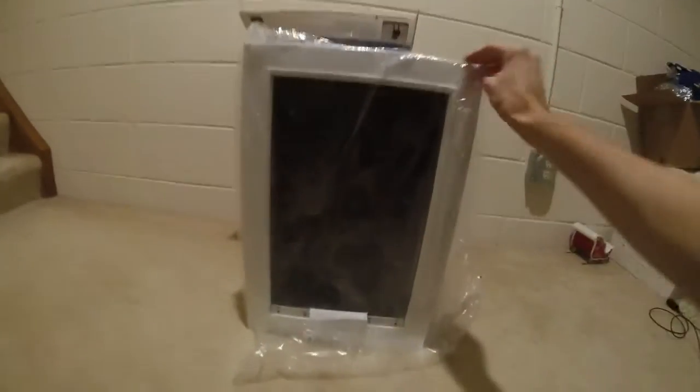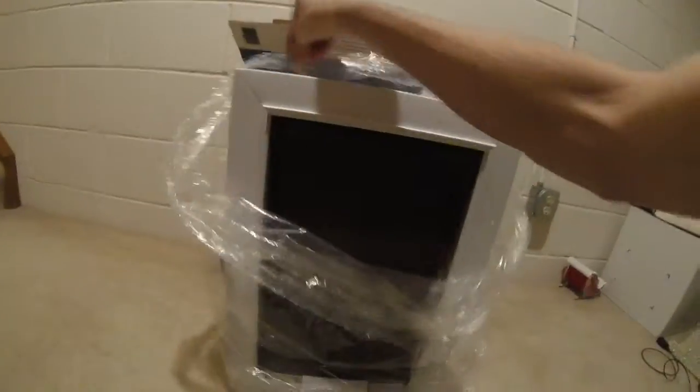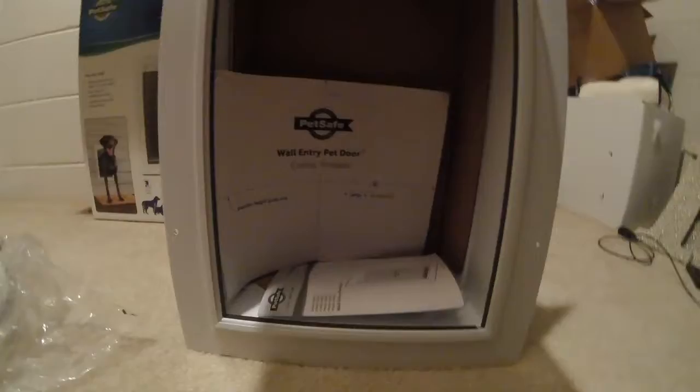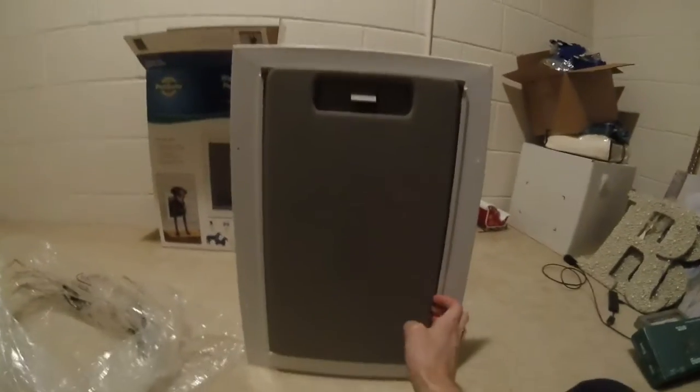So this is it right here. Let me take the cover off. This is what it looks like — it's got all the original tags and everything. Let me flip this up. It's got all the original instructional guides and everything like that, all the mounting tools. It's crazy that this is just coming apart.